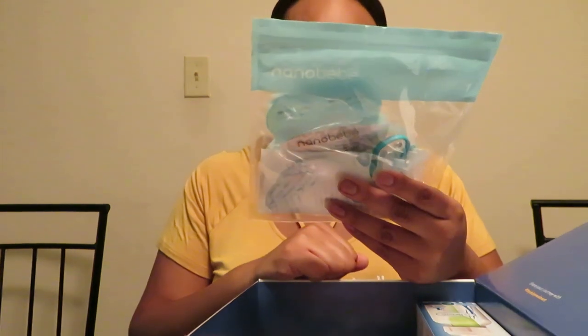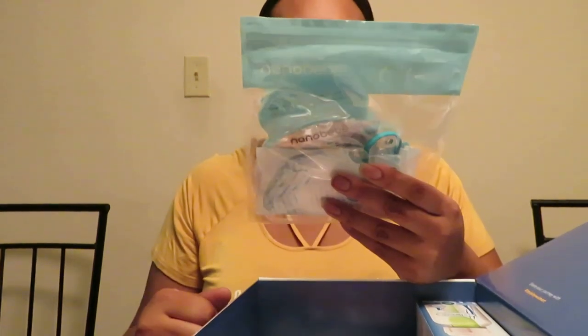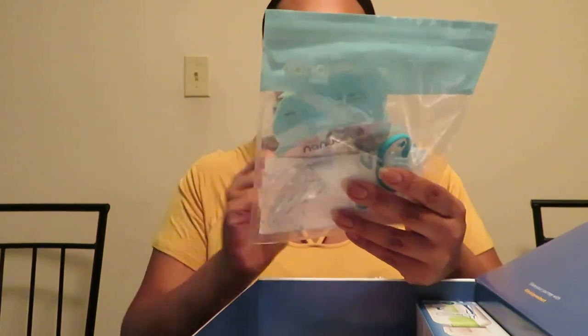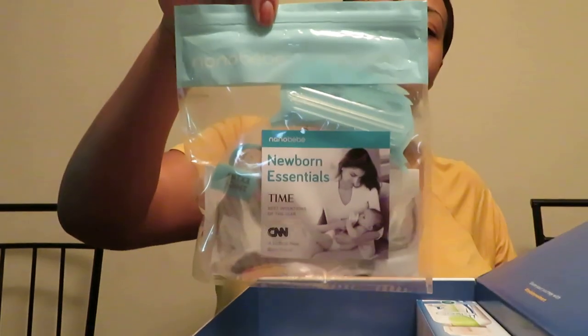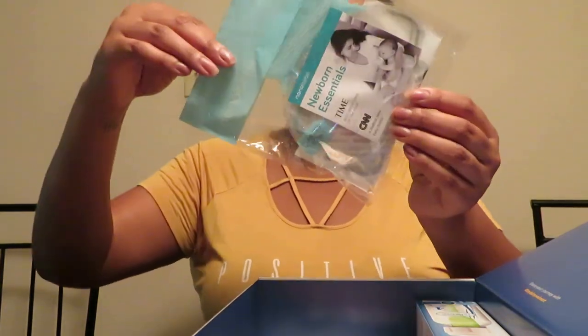I got this newborn essentials kit — the brand is Nano Baby. It has a pacifier in there, some breast pads, and some milk storage containers.